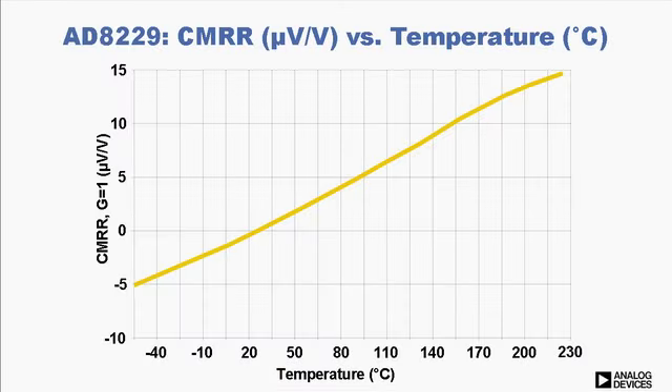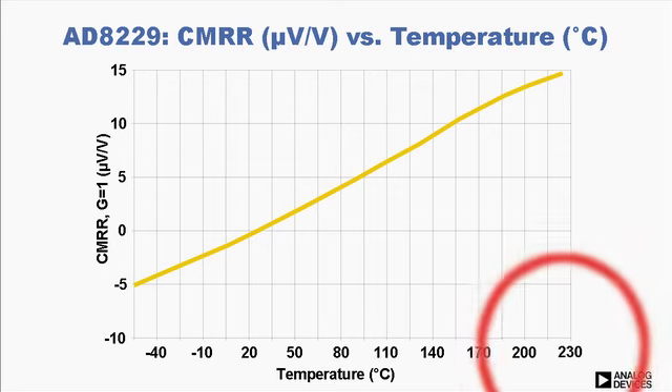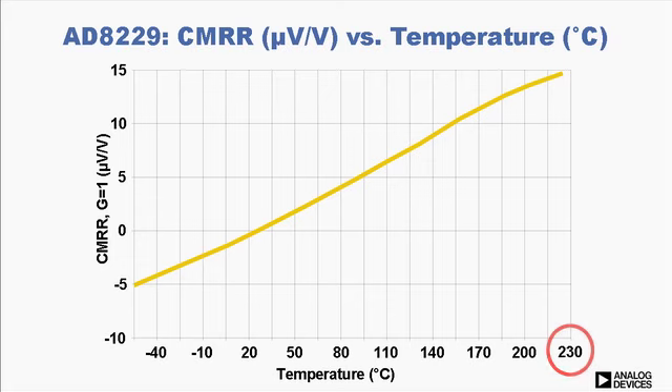Another important characteristic of a high-performance instrumentation amplifier is its ability to reject common mode signals. The AD8229 maintains the highest CMRR of any instrumentation amplifier over the entire temperature range, from minus 55 to beyond 210 degrees Celsius.